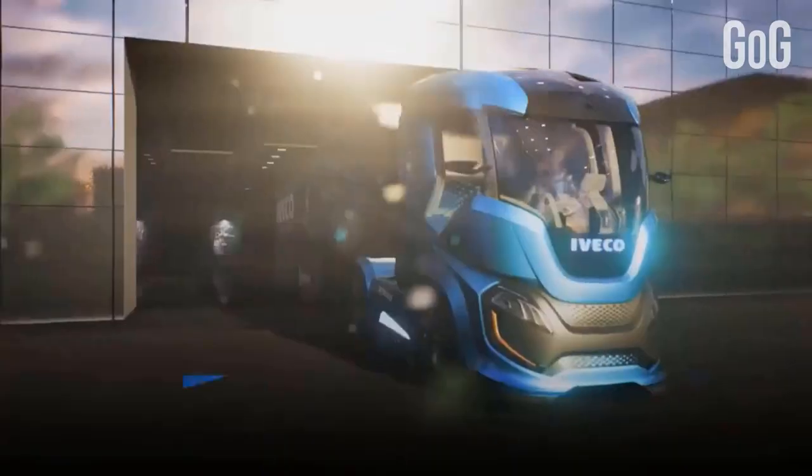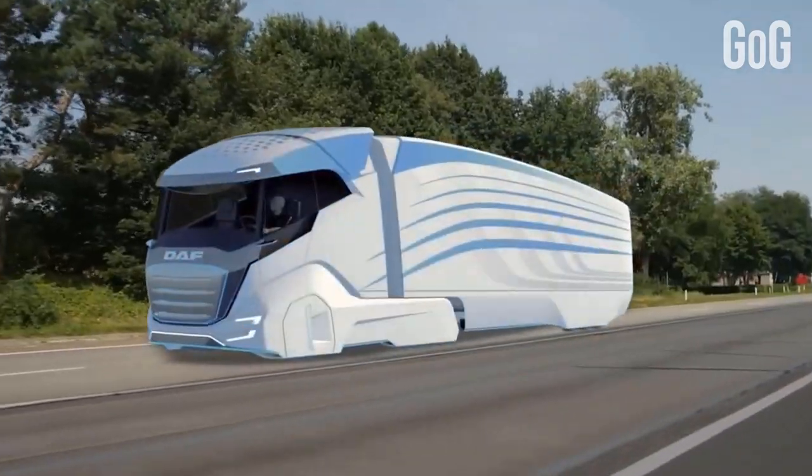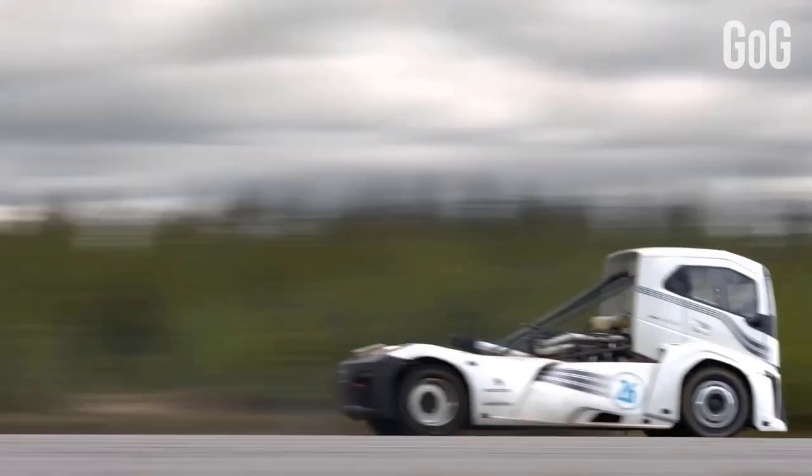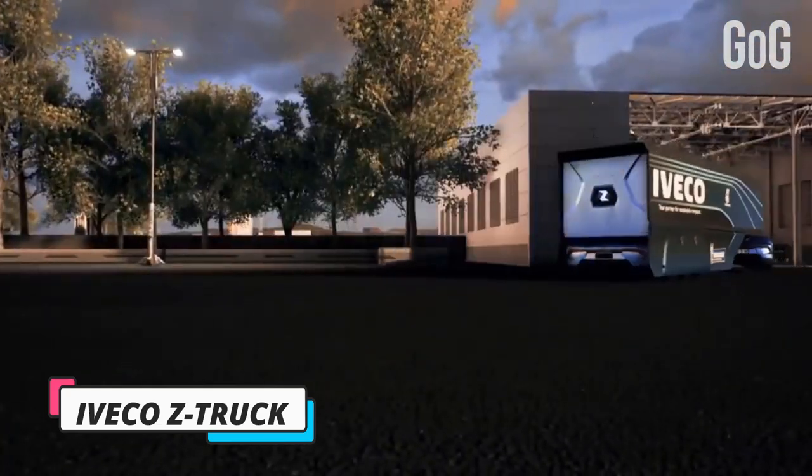Today we will introduce you to some amazing trucks of all time, belonging to both the future and the present. Let's get our video started. Number 5: Iveco Z Truck.